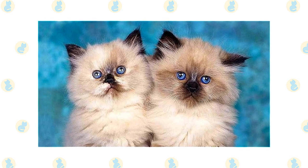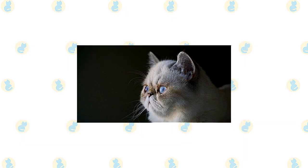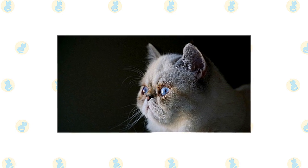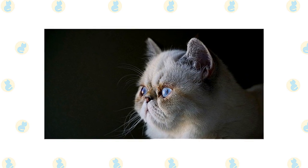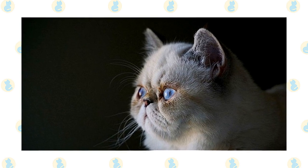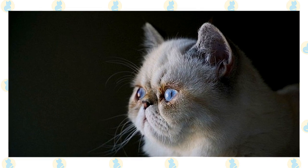Unlike the Persian and the Exotic, the Himalayan's eyes come in only one color: a deep vivid blue. Himalayans come in different looks known as extreme and traditional. Extreme Himalayans, those seen in the show ring, have a flatter face which may come with breathing problems. Cats with the traditional look have a more old-fashioned appearance with a nose set lower on the face, permitting easier breathing — they are registered by the Traditional Cat Association.